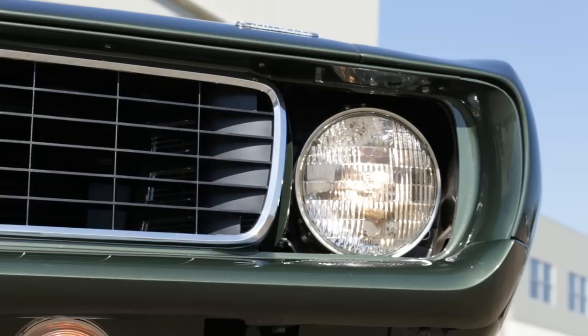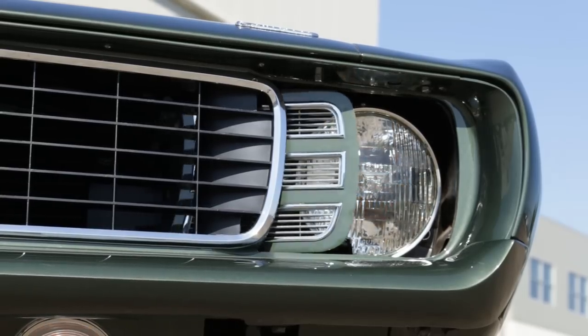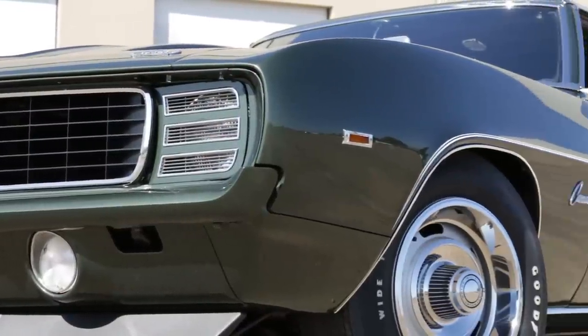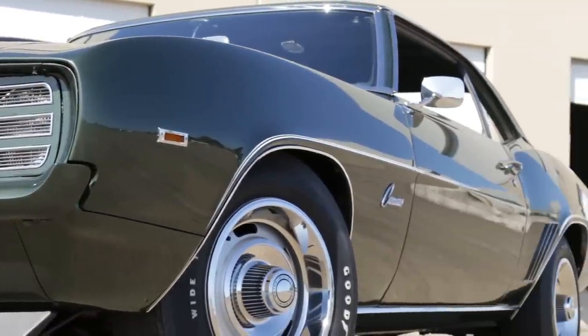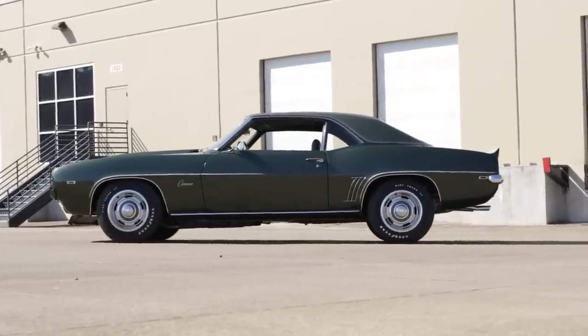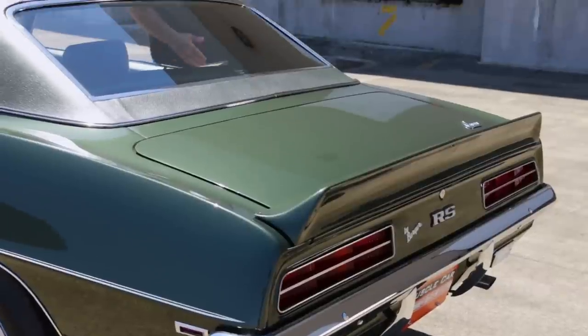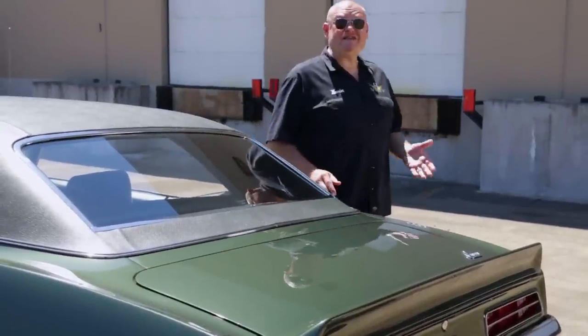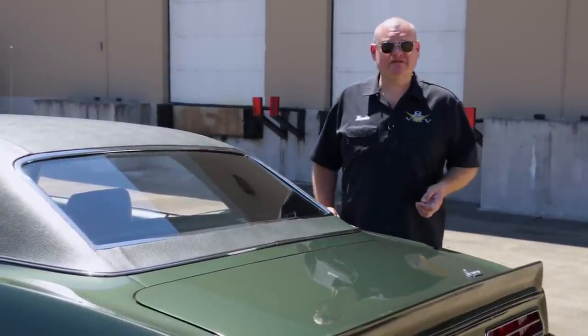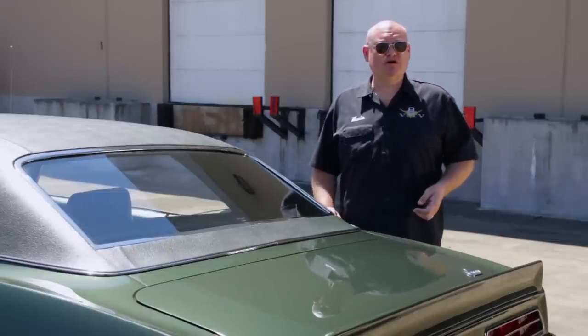The only goodies left on the dealership table would be the L89 aluminum heads or the ZL1 all-aluminum 427, but ZL1s — well, that's a whole different deal. The numbers game is strong with this one: 9737, 9561, 427, TH400, and it tops off with a Z22. Can you dig it?